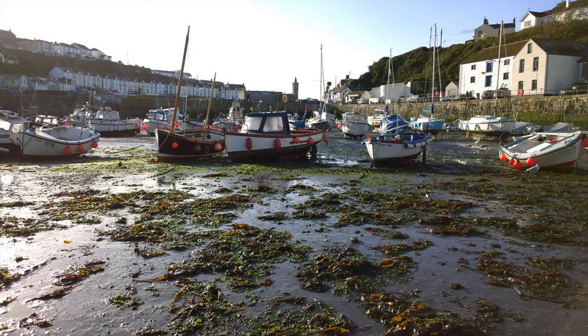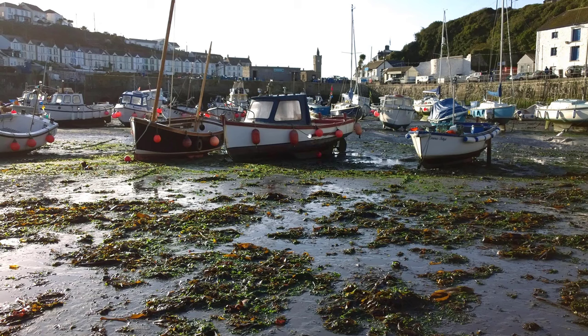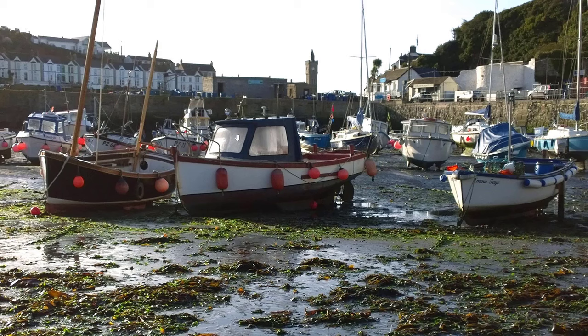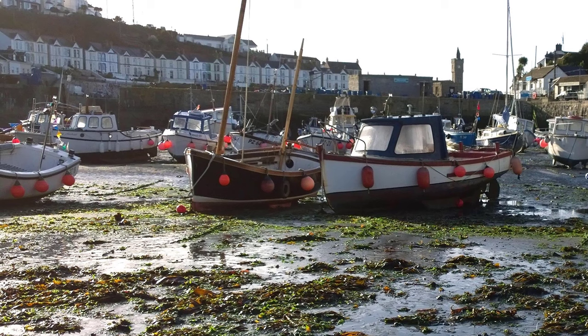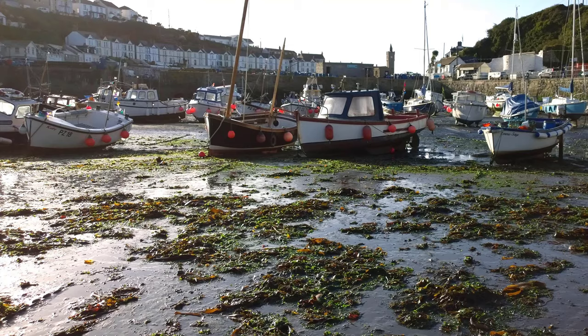Welcome to the group video critique of your fantastic watercolor paintings from last month, October 2023, all hopefully inspired by my live demo. I'm thrilled to share my thoughts, focusing on what's great about each piece and maybe offering a small suggestion for improvement. I'm Tim Wilmot. I've had the privilege of leading live online watercolor workshops for a few years, where I create and demonstrate a painting while you follow along and submit your paintings.